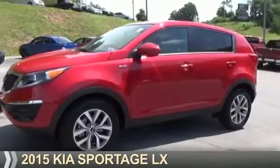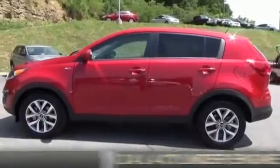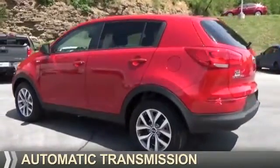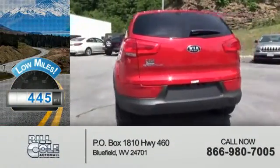Presenting the 2015 Kia Sportage. It's powered by all-wheel drive, a 2.4-liter four-cylinder engine and an automatic transmission. With fewer than 1,000 miles, this vehicle is like new.